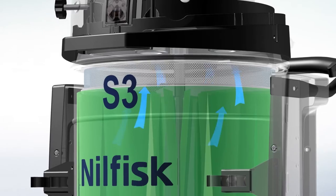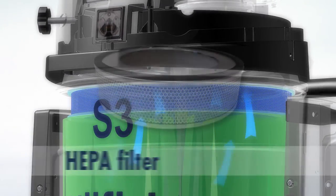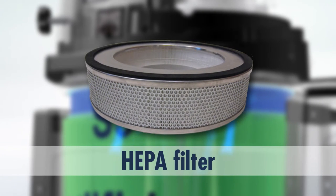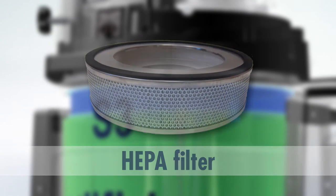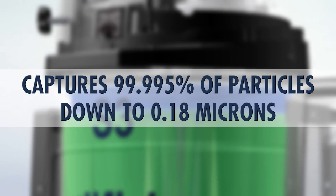The next level of filtration is an upstream HEPA filter. A HEPA filter is required for collecting most toxic and hazardous dusts. It captures 99.995% of particles down to 0.18 microns.